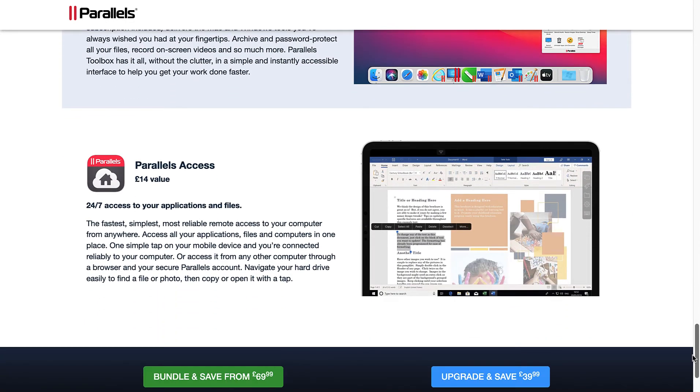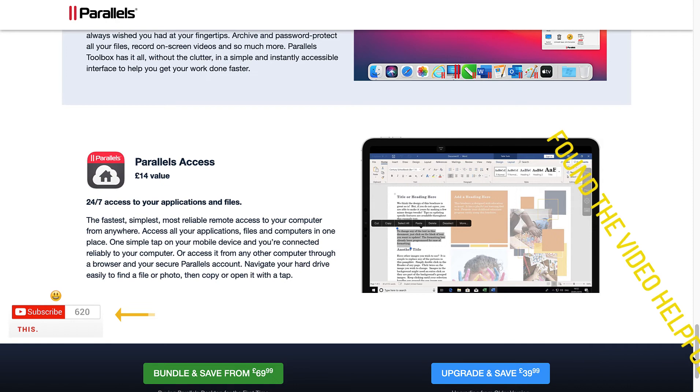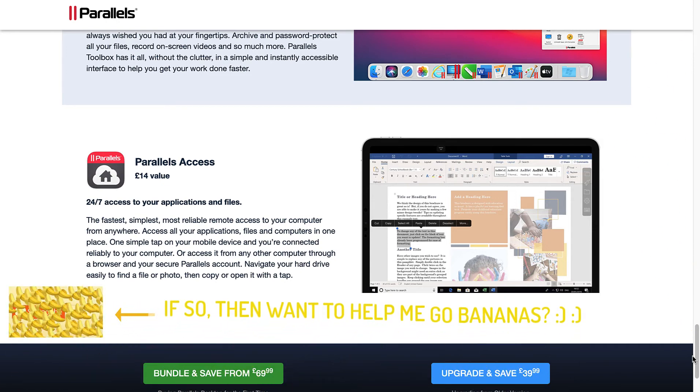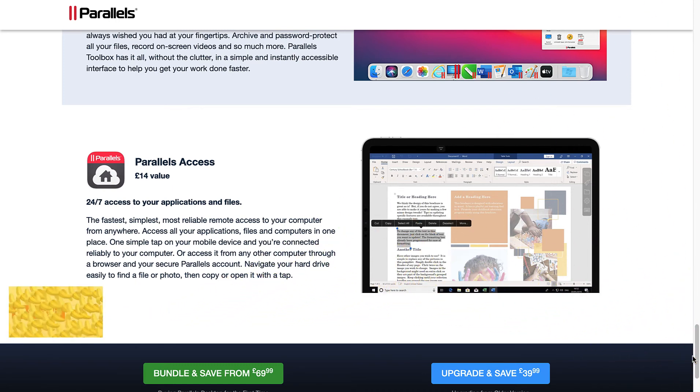Parallels Access: 24x7 access to your applications and files. The fastest, simplest, most reliable remote access to your computer from anywhere. Access all your applications, files, and computers in one place. One simple tap on your mobile device and you're connected reliably to your computer, or access it from any other computer through a browser and your secure Parallels account. Navigate your hard drive easily to find a file or photo, then copy or open it with a tap.